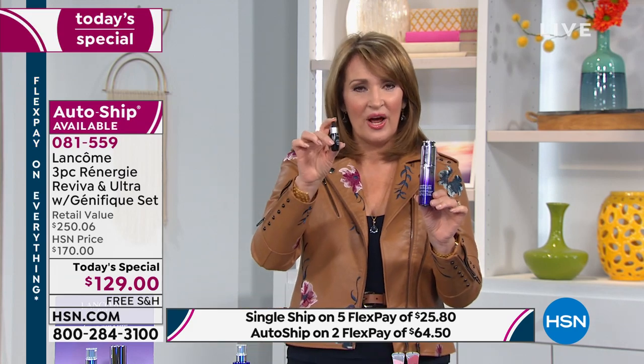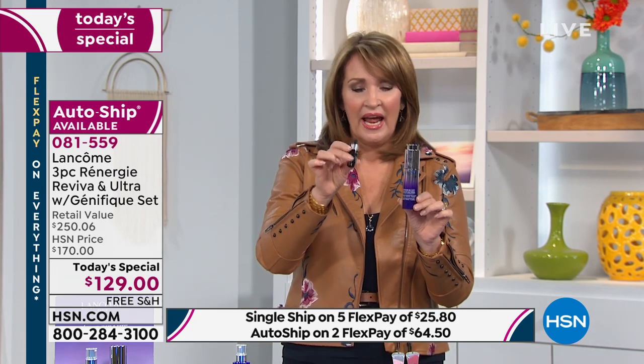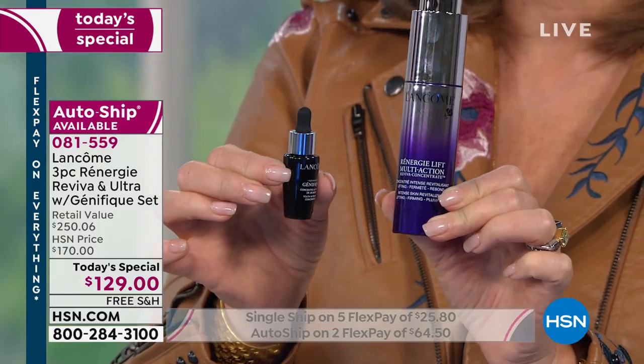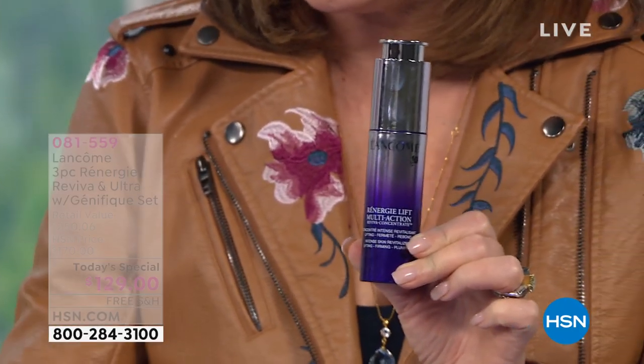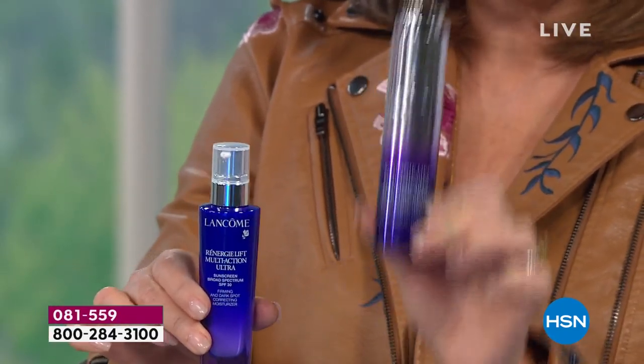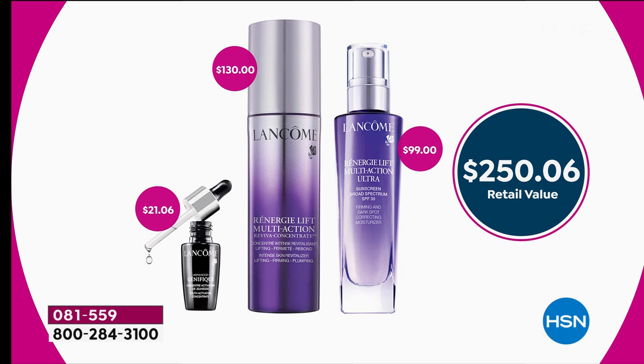And you also get to try the famous Genifique. These all work hand in hand — you put on your Genifique, you put on your Reviva, and you are good to go. During the day this is my day cream, at night I use the Reviva over my Genifique. You can use the Reviva day and night. It's a $250 kit while supplies last — I would get mine. We already have thousands out the door today. You can do one FlexPay of $25.